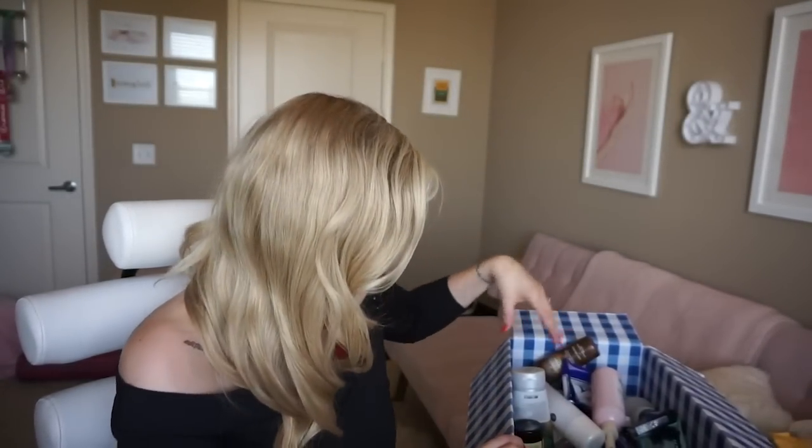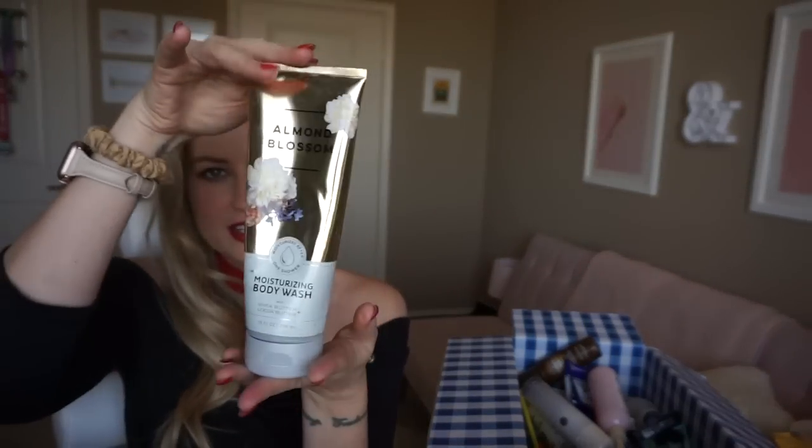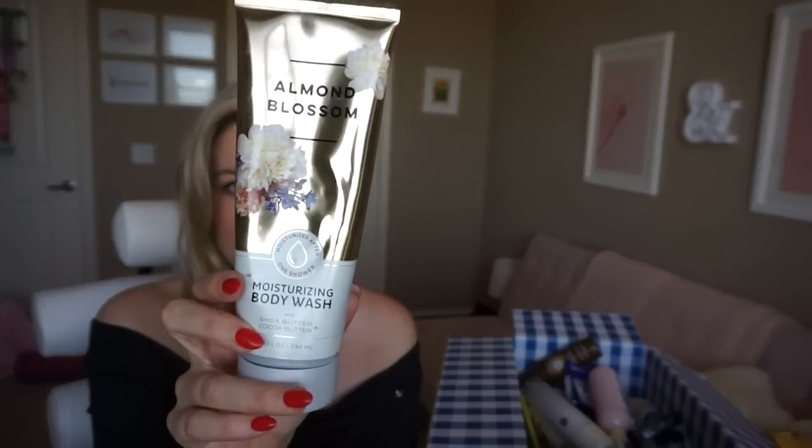Here's a Bath & Body Works Pumpkin Cupcake Soap — quite delightful. Another Bath & Body Works product: their Moisturizing Body Wash in Almond Blossom — look at this giant jumbo tube, it's bigger than my head. It's got shea butter and cocoa butter so it's more hydrating than your average body gel. I'm always trying to stay hydrated in my shower products because otherwise I'll get itchy legs. The scent was almond blossom — I love almond scents, but I'm just kind of eh on this one.